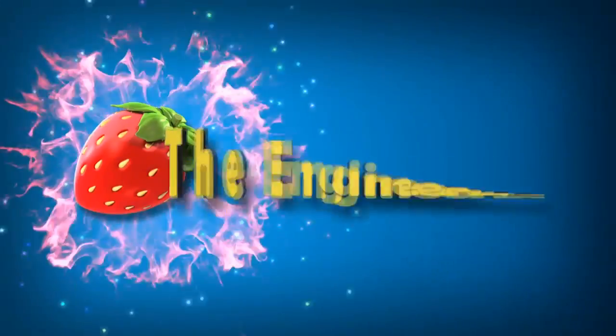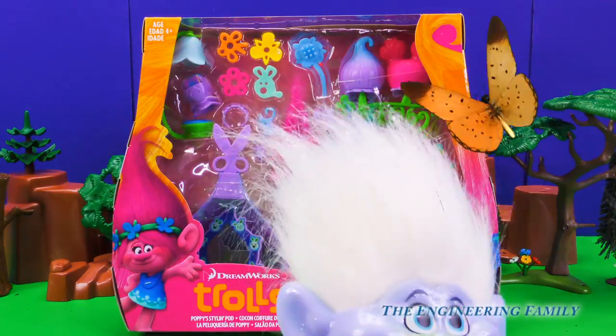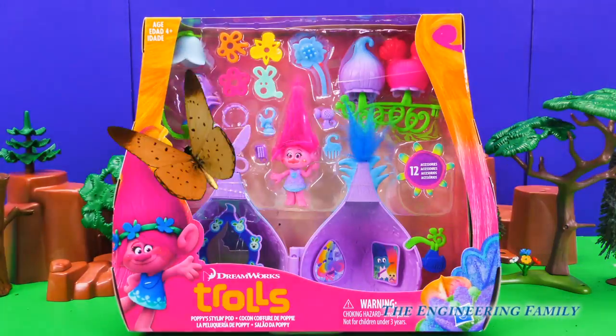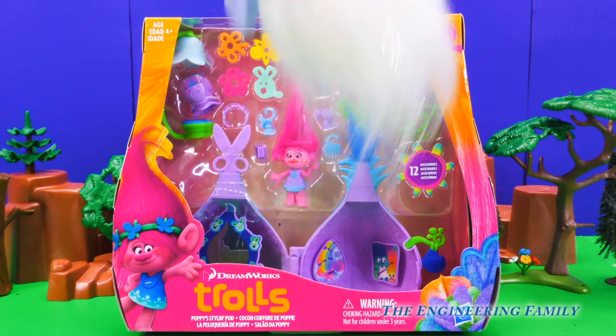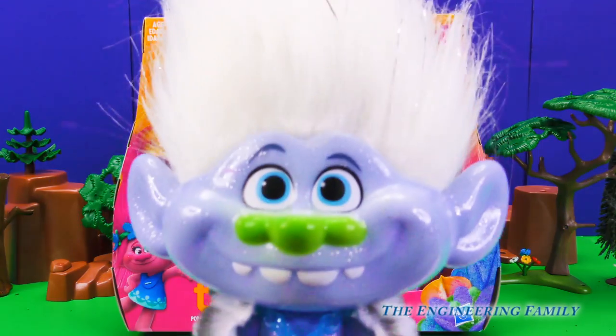Family fun for everyone! Hey everyone, today we have a brand new toy from the new movie Trolls. That's right, it's Poppy's Style and Pod. I can't wait to open it up. Let's get this new toy out of the box and have some hairstyle fun.